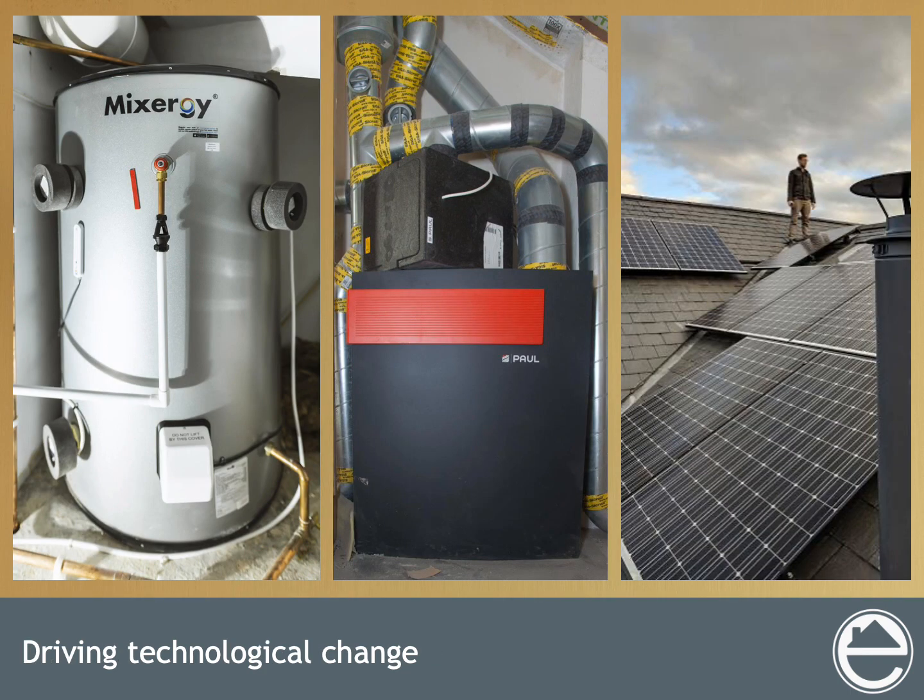This project has always been about pushing boundaries and driving technological change. The Zetland Passive House project is one of the first to install a Mixergy hot water tank — this app-enabled AI controlled smart tank is able to separate hot and cold water so it only heats what's needed. The Paul MVHR system has a heat exchanger to retain warm air while filtering out nasty odors as well as dust and pollen. Both systems, along with all the appliances in the house, are powered by the solar PV panels on the roof.